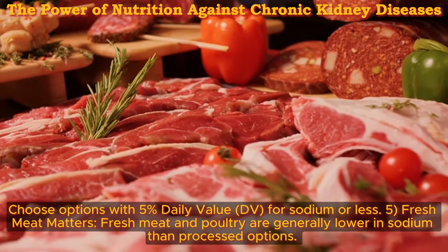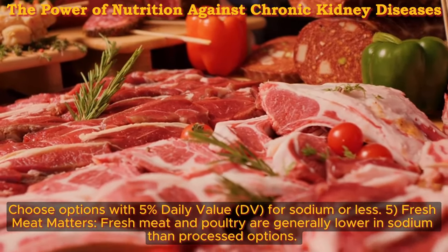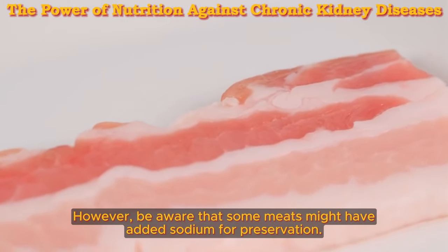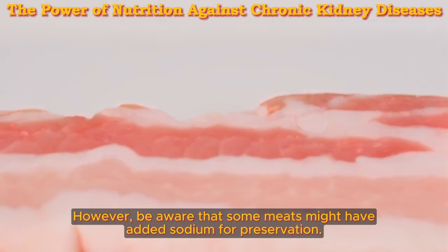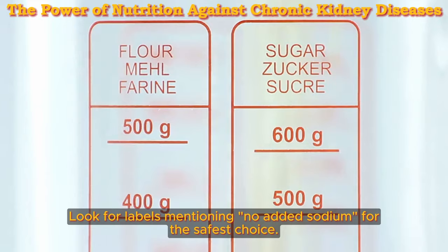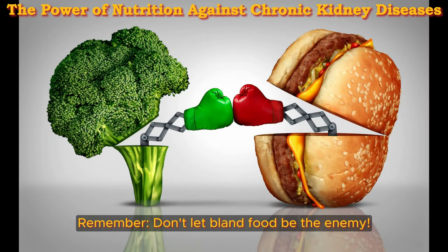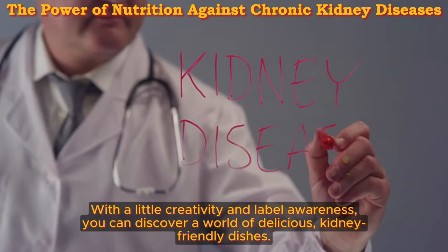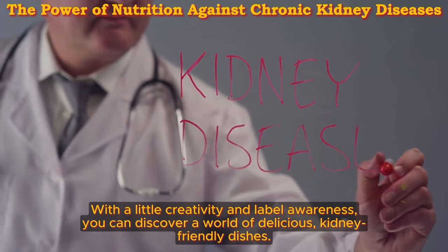Five: fresh meat matters. Fresh meat and poultry are generally lower in sodium than processed options. However, be aware that some meats might have added sodium for preservation — look for labels mentioning no added sodium for the safest choice. Remember, don't let bland food be the enemy. With a little creativity and label awareness, you can discover a world of delicious, kidney-friendly dishes.